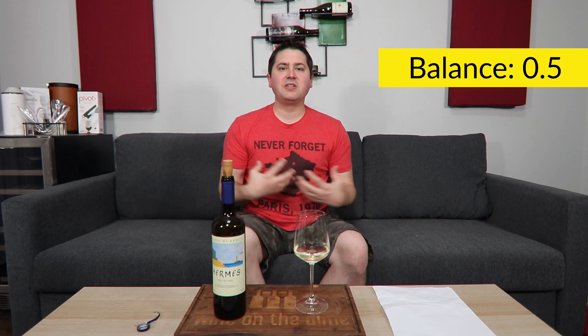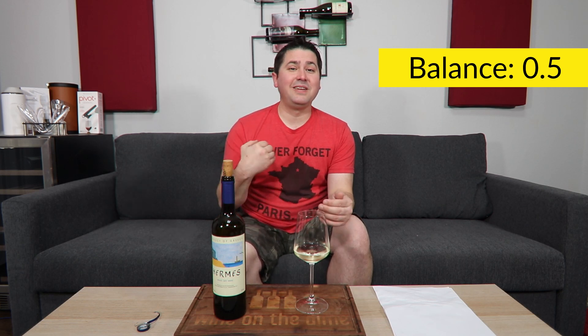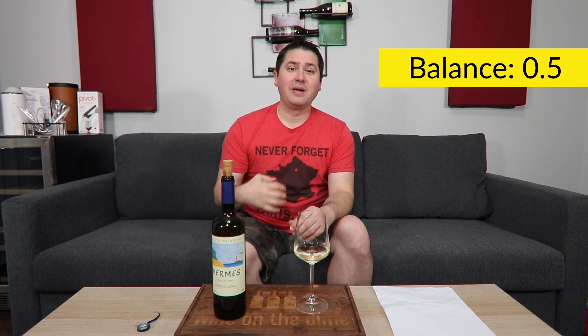In terms of balance, I'm going to give it half a point because I think it needs more acid. It has a medium body, but it's lacking some acid that I would hope would give those flavors a bump and give the texture of the wine a little more balance — which is why I'm giving half a point here.